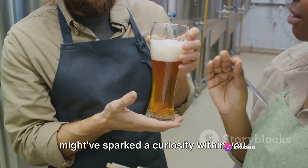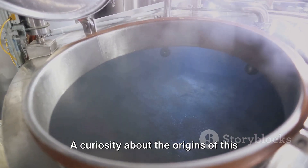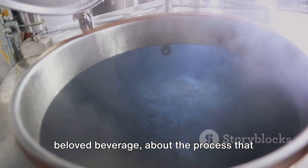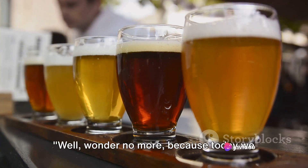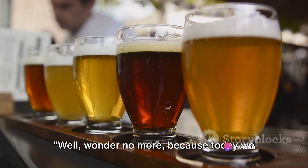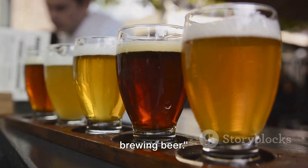And it's this very ingenuity that might have sparked a curiosity within you — a curiosity about the origins of this beloved beverage, about the process that transforms simple ingredients into a complex symphony of flavours. Well, wonder no more, because today we unravel the fascinating process behind brewing beer.